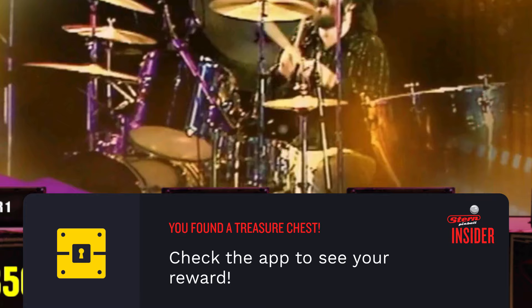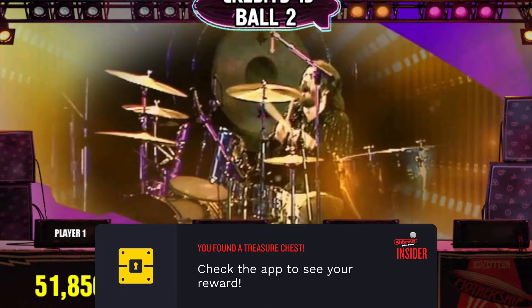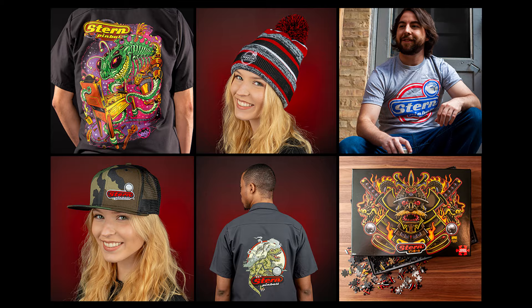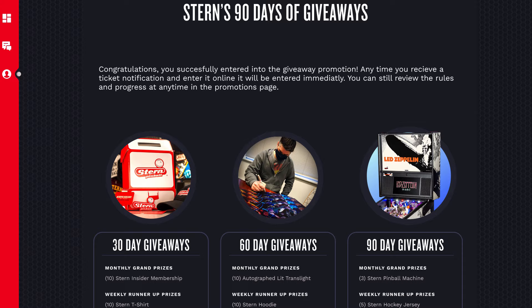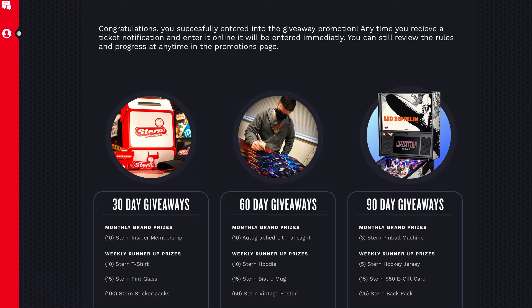Treasure chests are in-game notifications awarded randomly to a player. They can be used to award real-world merchandise, store discounts, or virtual goods. In Insider Connected, both Stern Pinball and specific operators will be able to run promotions.